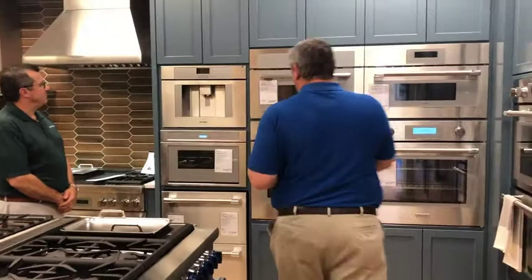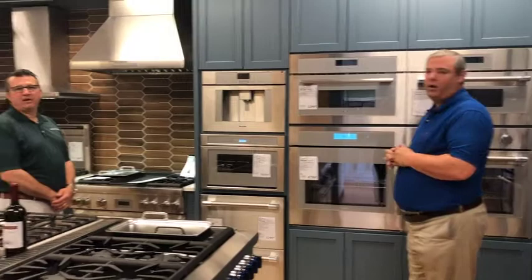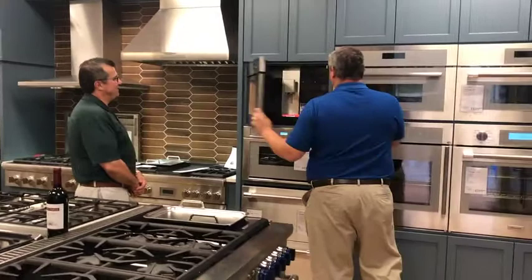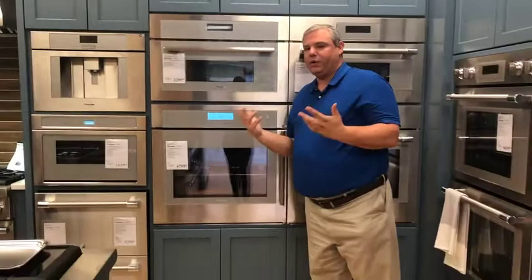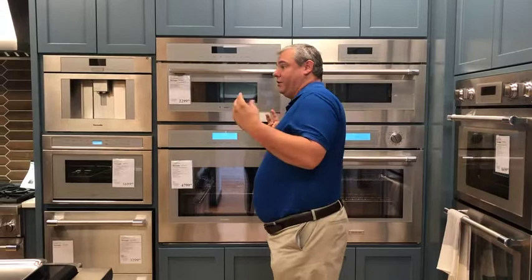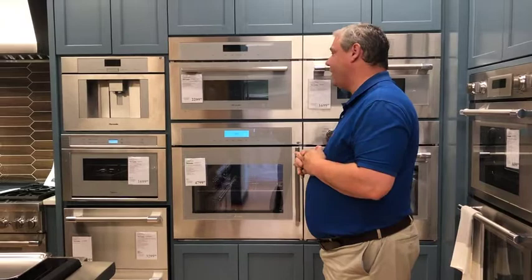There are a lot of cool different things we sell, from side-swing door ovens to this great piece right behind you — a coffee system. It makes coffee, cappuccinos, and all the cool drinks — it pops open and you can put your own beans in and fill your water tank. If you need product knowledge, someone to say 'I don't know how to use this,' we'll be glad to come out to the house and show you how.